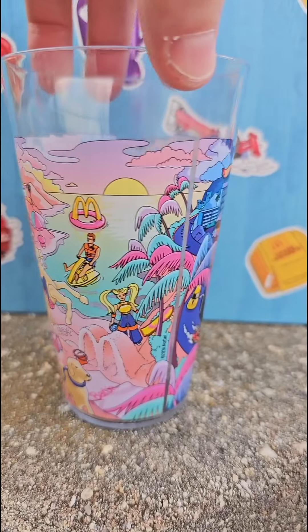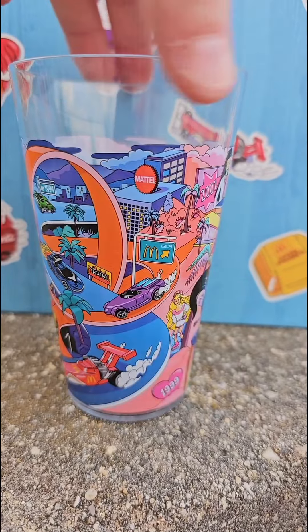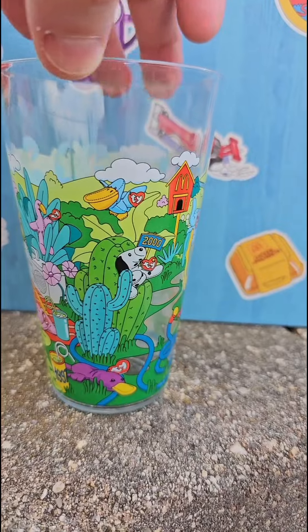Here's Barbie and on the other side is Hot Wheels. I think if these cups hold up well through multiple washes these will be nice as a collector's item to actually use. It's really good especially because you could stack them up if you collect all six.